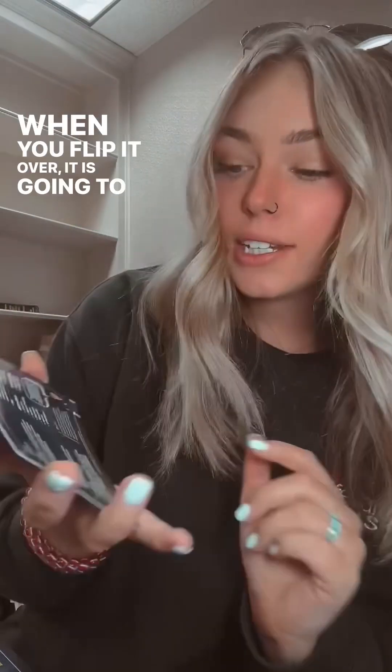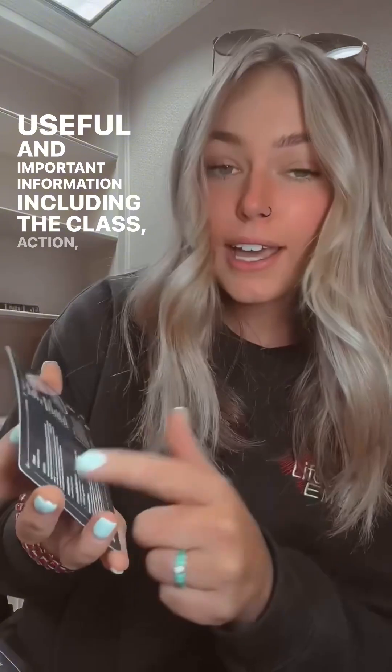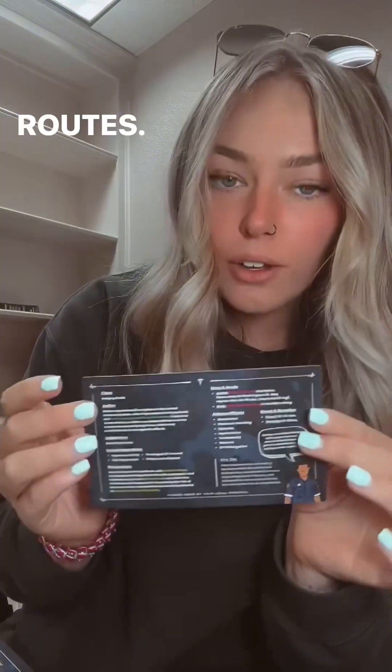When you flip it over, it is going to have a ton of very useful and important information, including the class, action, indication, contraindications, precautions, dosages, and routes.